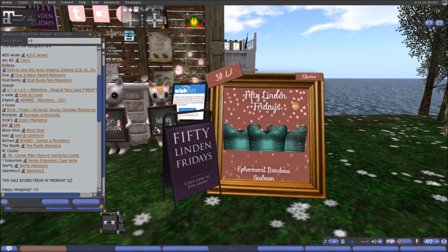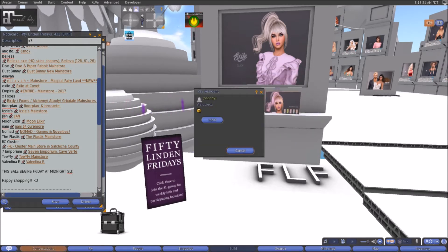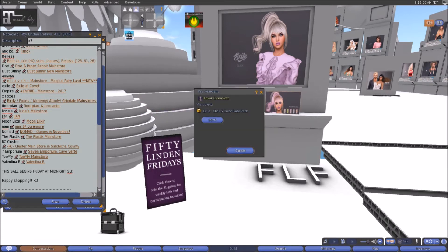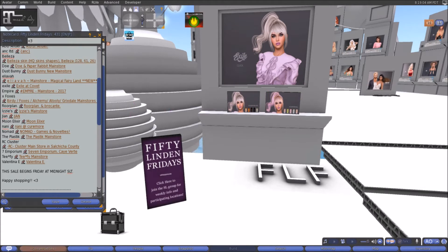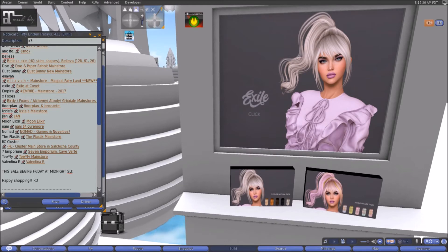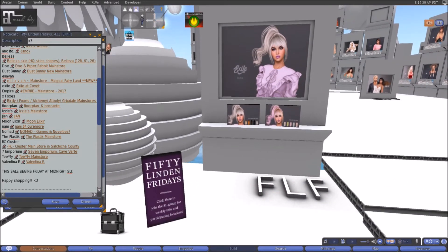Here at Exile this week we have this beautiful hair named Click. You can get it in the naturals pack and the color fade pack — five colors in each pack for 50 linens per pack. So for 100 linens you can have 10 beautiful colors of this hair. It's a wind-blown high ponytail hairstyle — great for wind movement and pictures. Come on down to Exile and check that out.